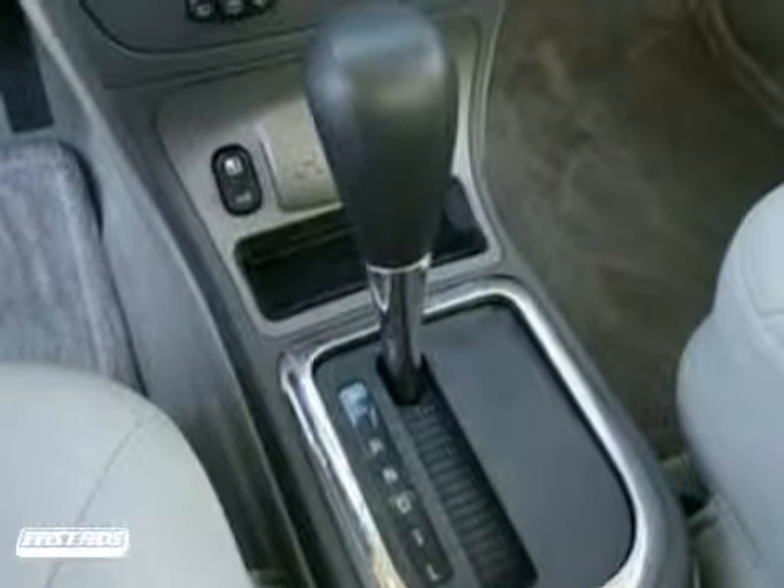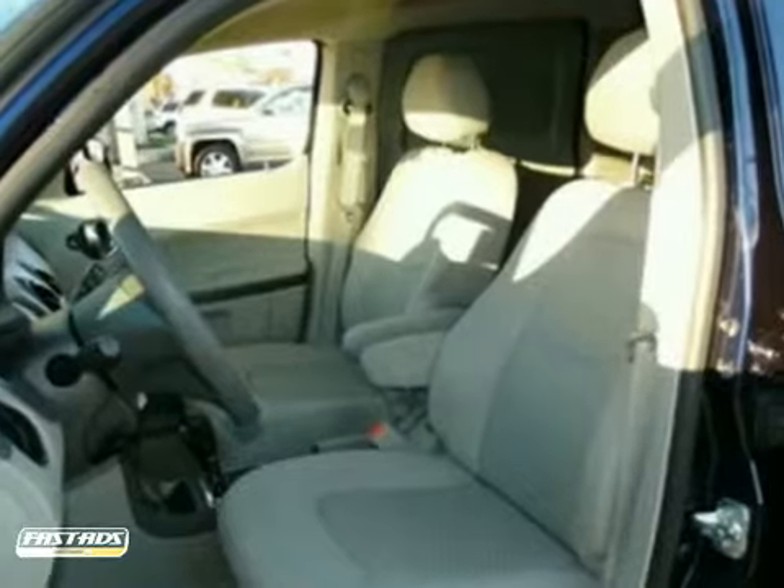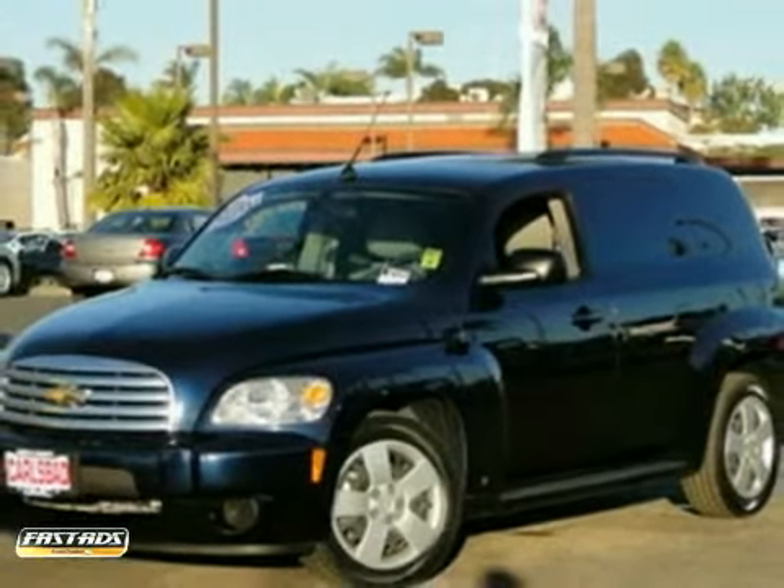With a look that brings back memories of yesteryear, and a driving experience that rivals today's best, this sharp wagon is a great buy. Test drive it today.